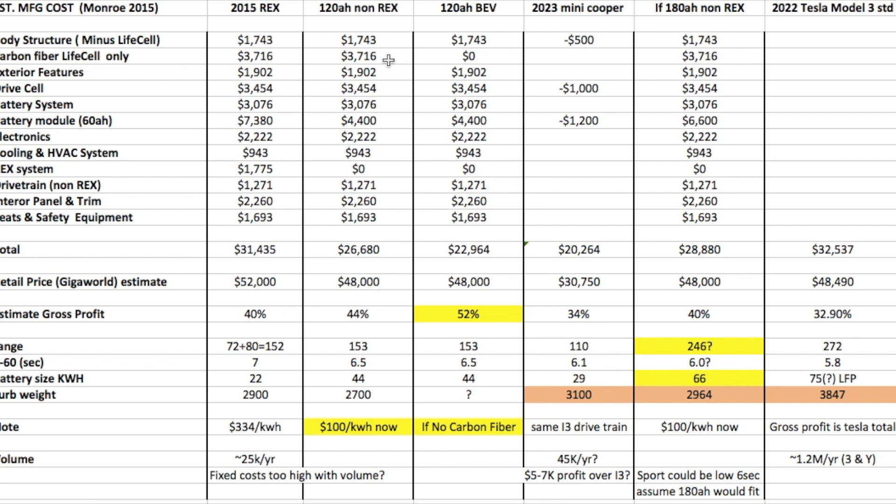If you look at a 120 amp-hour vehicle, the battery cost at today's values — with the reduced manufacturing cost per kilowatt-hour for batteries now closer to around $100 per kilowatt-hour versus the original $334 per kilowatt-hour — that reduces the cost quite a bit for the battery pack, even though it's twice the size of the battery. That actually makes the estimated gross profit about 44%.